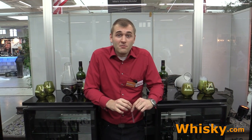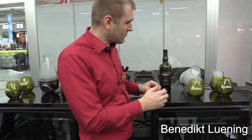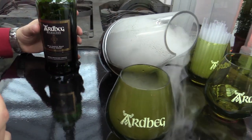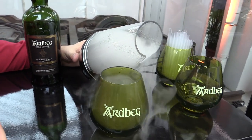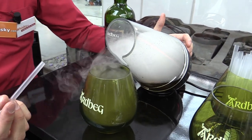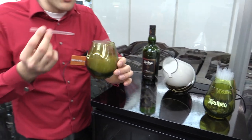We are at the Artbex stand and we have something very innovative here. It's the Artbex CEO. It's not a bottling — it's a kind of enjoying the whisky. We have the Artbex Kildalton in there and it's turned into a fog by ultrasonic sound, producing a cold fog that can now be enjoyed through a straw. Then you have the perfect nosing experience. Now I'll try it.